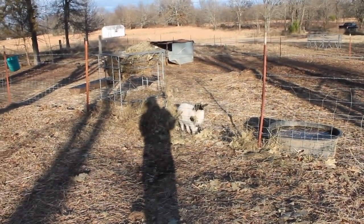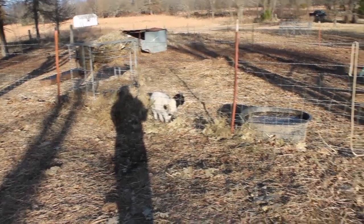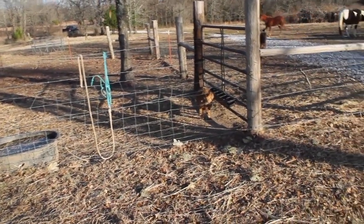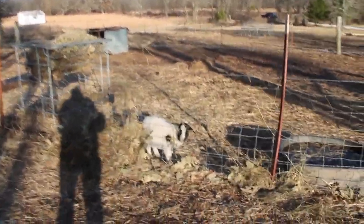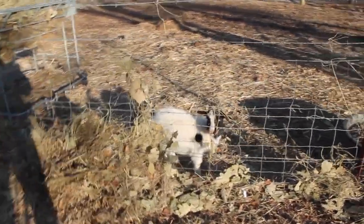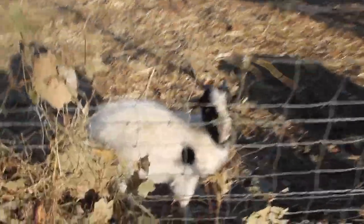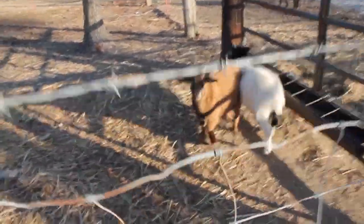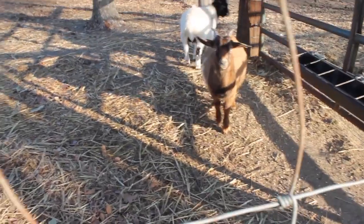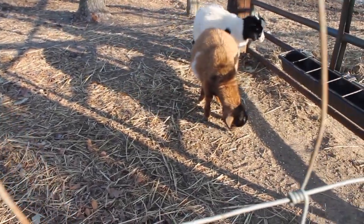We have two little bucklings that we raised this year — a black one and a brown one. They don't have names because potentially they could be food. We planned on selling them because they're super cute — they're Kiko crosses with a little fainting goat in there. Both of them have blue eyes and they're super cute.